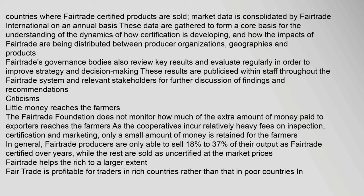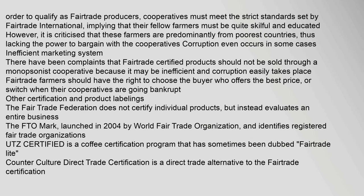In general, fair trade producers are only able to sell 18% to 37% of their output as fair trade certified, while the rest are sold as uncertified at market prices. Fair trade is profitable for traders in rich countries rather than those in poor countries. In order to qualify as fair trade producers, cooperatives must meet the strict standards set by Fair Trade International, implying that their fellow farmers must be quite skillful and educated. However, it is criticized that these farmers are predominantly from the poorest countries, thus lacking the power to bargain with the cooperatives, and corruption even occurs in some cases.